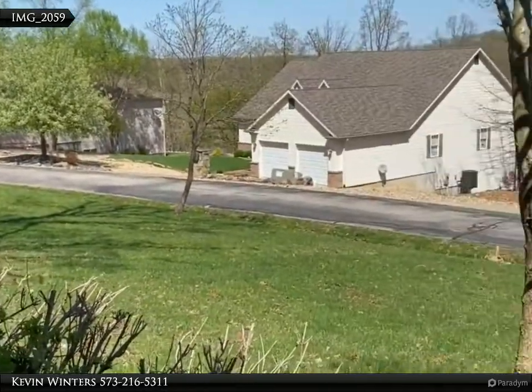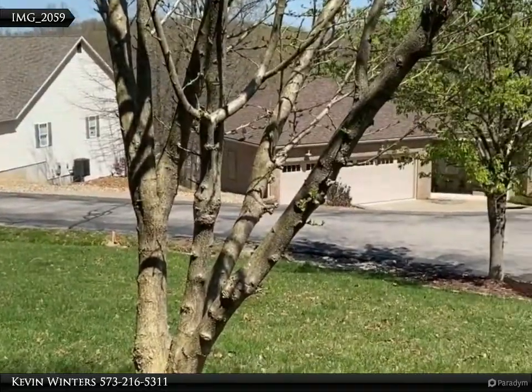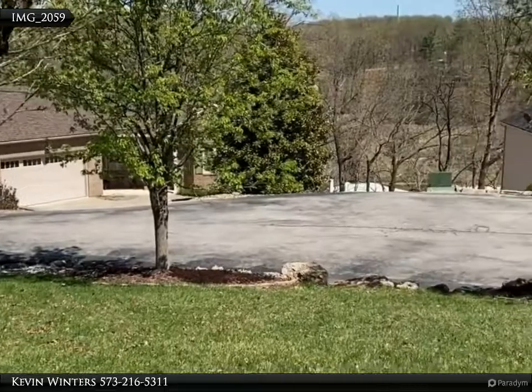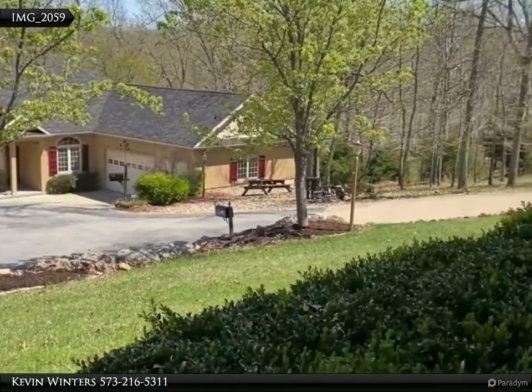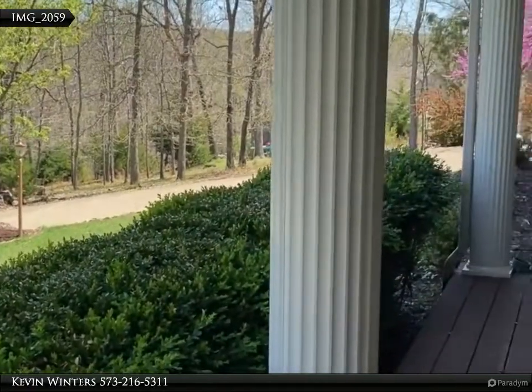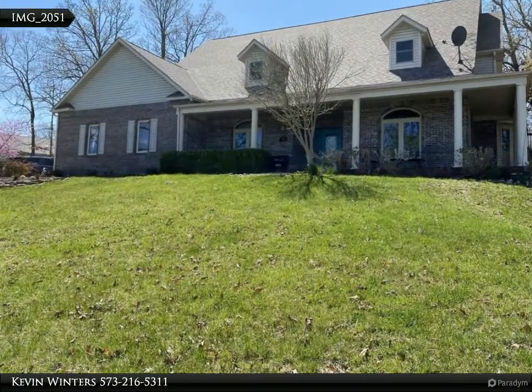The well-appointed kitchen features a wet bar, double ovens, and a breakfast bar. Relax in the covered and screened patio while looking over the private wooded backyard. The upper level has three more bedrooms, a family/game room, and a full bath.